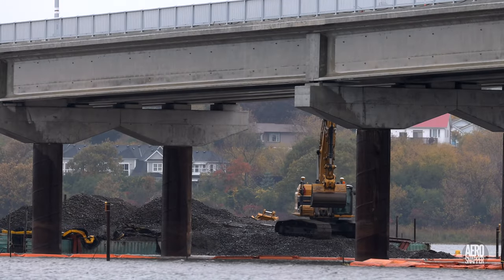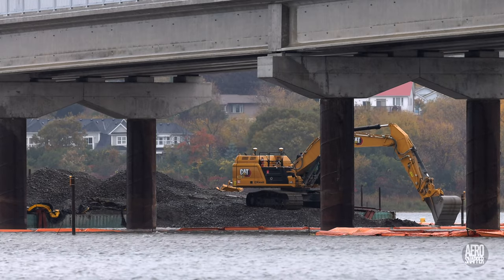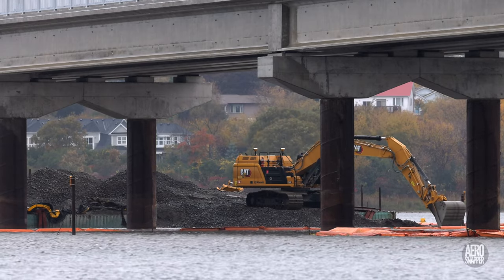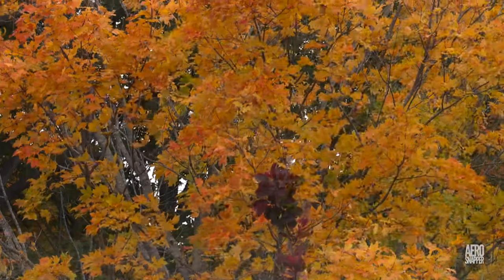The same interest in avoiding damage saw two members of the team making templates that will protect the bridge when railings are installed next week. It's also important to note that gravel removal has been continuing steadily, even on Thursday.